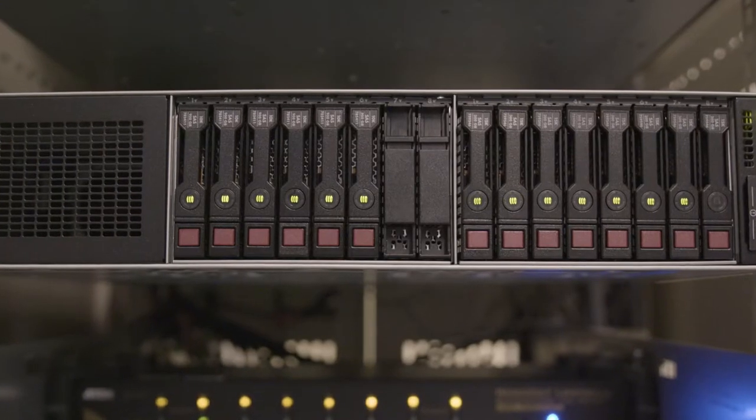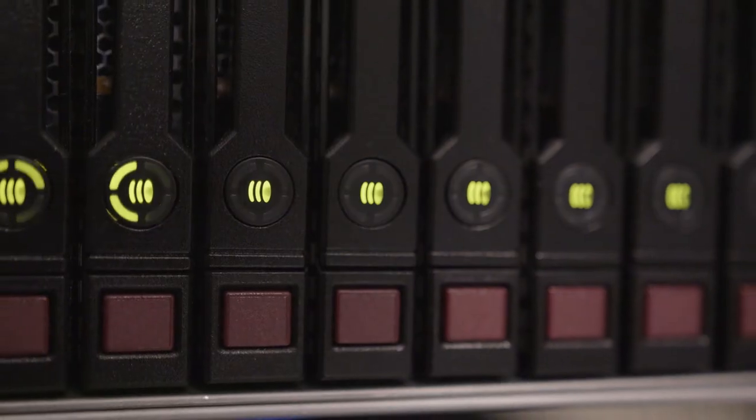Operators are awash in a sea of information and data. It's big data, and there lies the problem — it's just an influx, an ocean full of information coming at them wave after wave. The problem is: how do you use that data? How do you make sense of this sea of information?